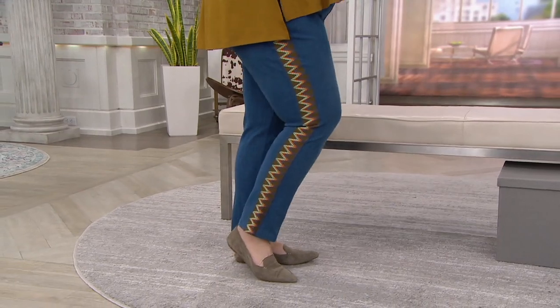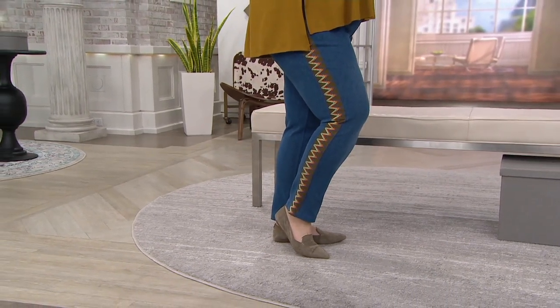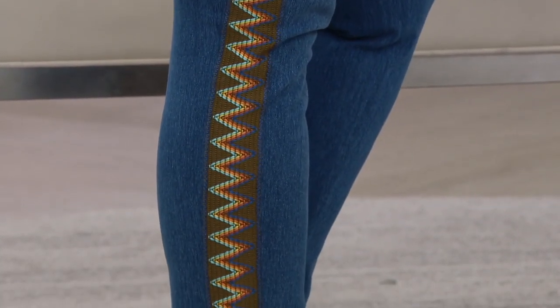This is the Prime Stretch Denim Jeans with the side trim — it has the look of almost a tribal trim side detail. First day ever at this price. First day on five easy payments of $9.99.